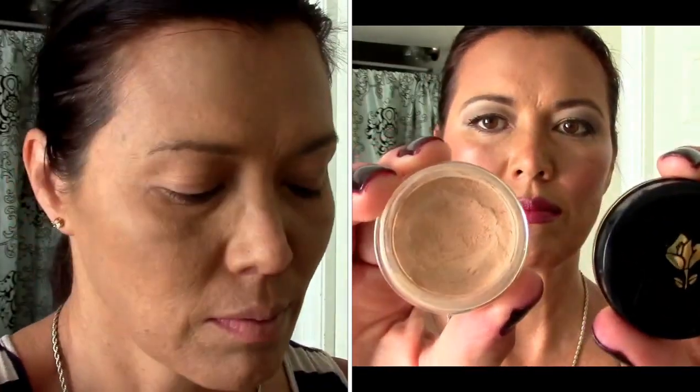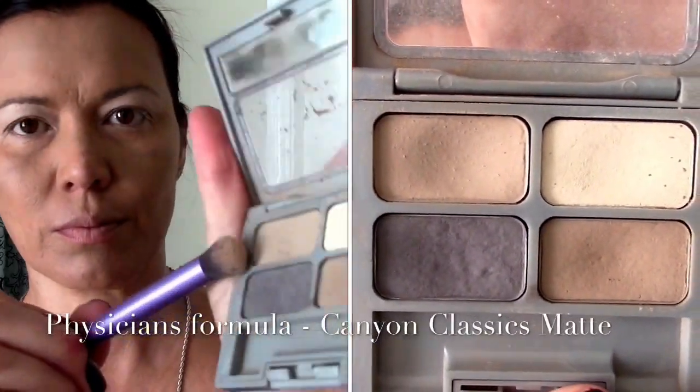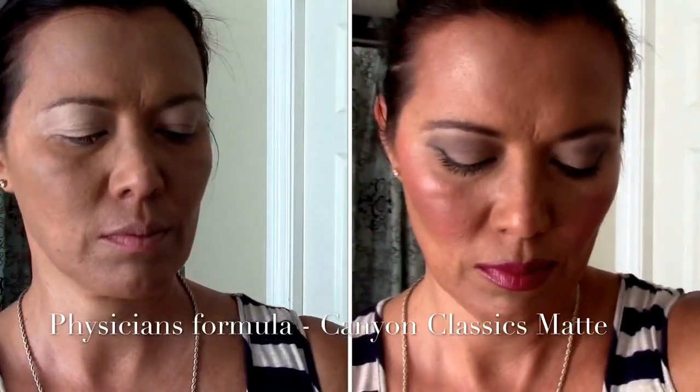Here's my Lancome eyeshadow base — it's always good to give your eyeshadow a little bit of a base before you apply the shadow. And here's my favorite eyeshadow right now: my Physicians Formula Canyon Classics.